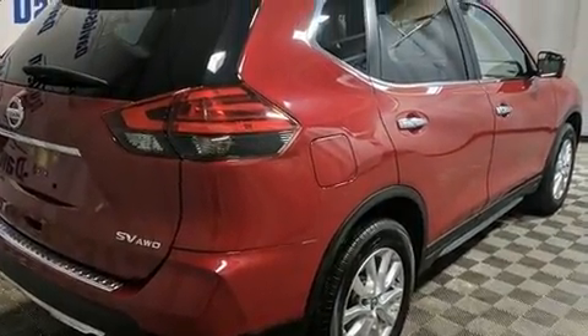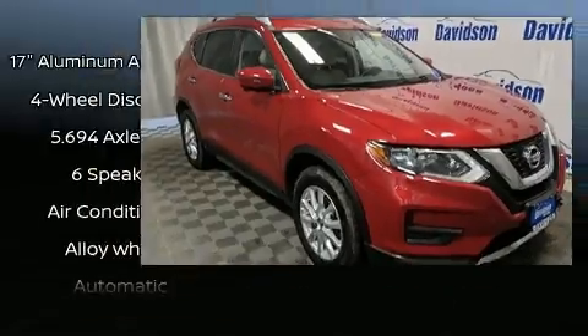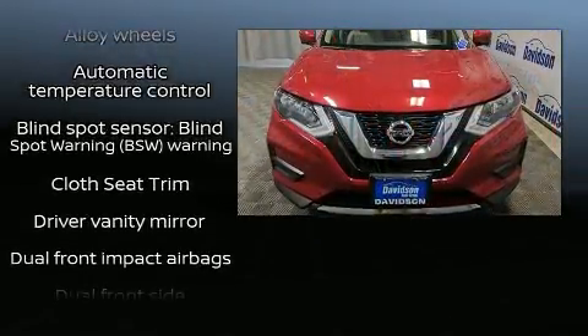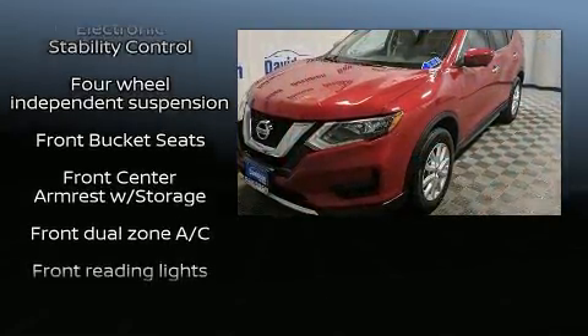Additional amenities include power door mirrors and heated door mirrors, blind spot sensor, remote keyless entry, and power windows. Passengers are protected by various safety and security features including head curtain airbags, front side impact airbags, traction control, and brake assist.